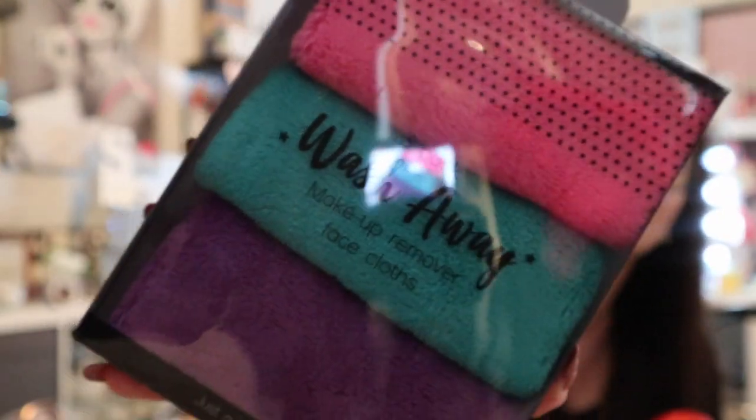I picked up some makeup remover cloths for £1.99 — I normally get these from Primark every time I go, but since we can't go to Primark I thought I'd try Home Bargains. Not bad colours, and hopefully they all do the same job. All trying to save the environment too.